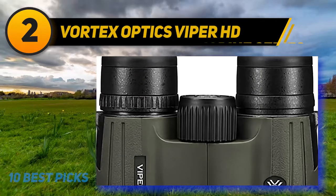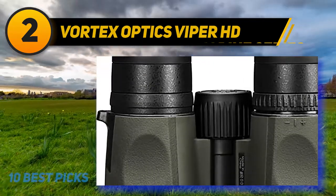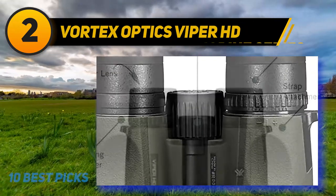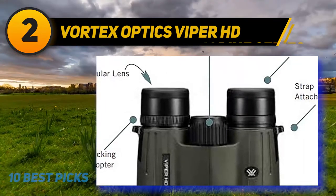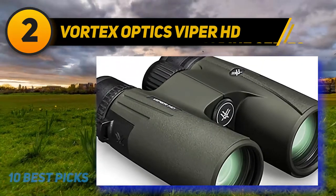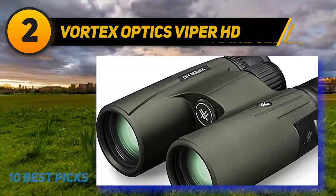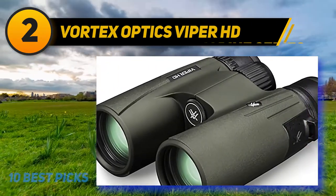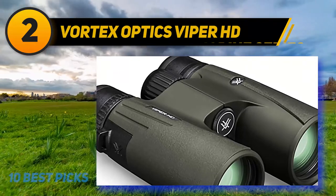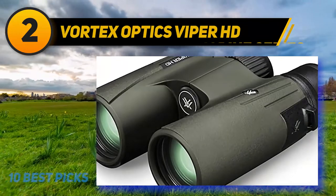Coming at number 2: Vortex Optics Viper HD. The 10x42 Vortex Viper HD binoculars boast higher magnification and a high density optical system. They seem full size yet compact enough to suit any hunting trip. The Viper HD binoculars feel like premium quality because they have robust construction. The ocular lenses are resilient, waterproof, and can take a beating. Additionally, these HD binoculars come with a padded neck strap and a bag for travel convenience. The image quality is excellent with very slight chromatic variation — only a bit of cyan and magenta color fringing around high contrast edges.